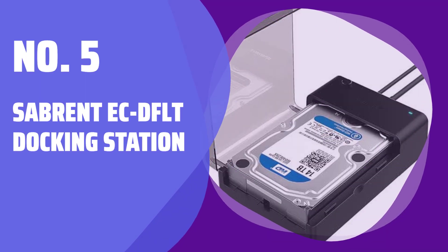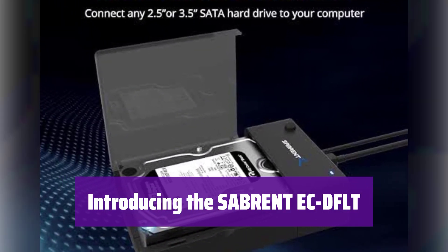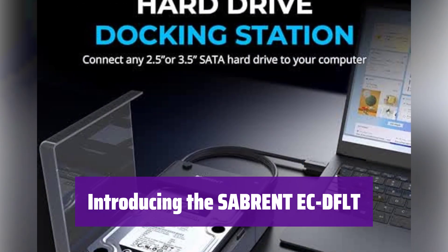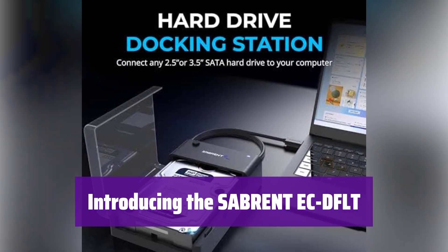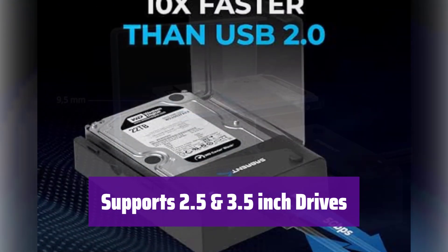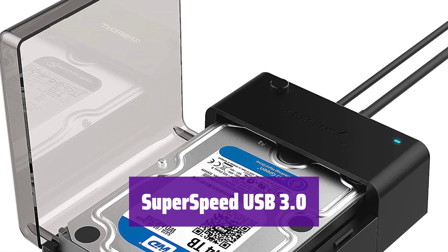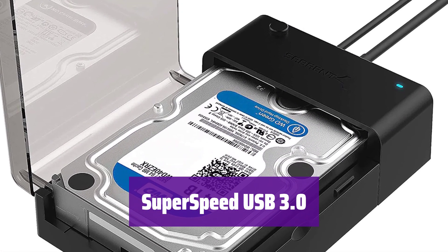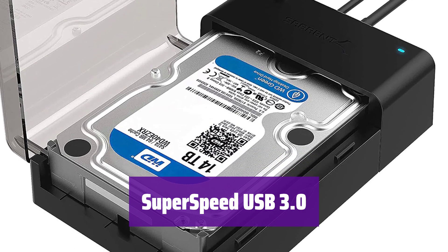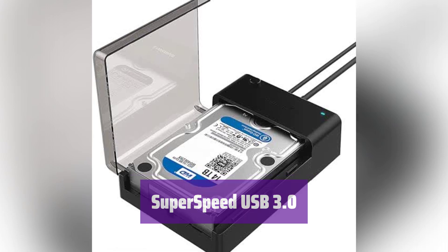Number 5: Sabrent ECD-FLT Docking Station. This docking station makes connecting your hard drives easier than ever. It supports both 2.5 and 3.5-inch drives, so you can use it with a wide variety of storage devices. It's compatible with all your SATA drives — just make sure you have the latest firmware installed for optimal performance with larger drives. This docking station uses a super-speed USB 3.0 connection, which is up to 10 times faster than USB 2.0. Transfer your files quickly and efficiently.